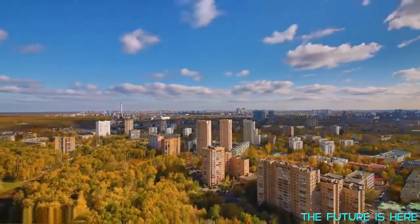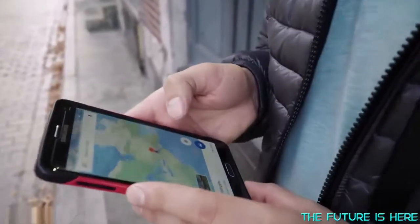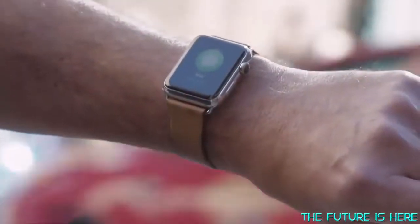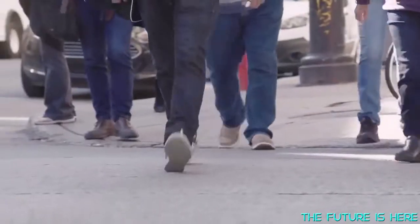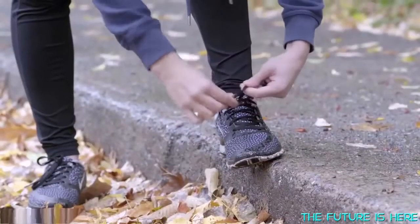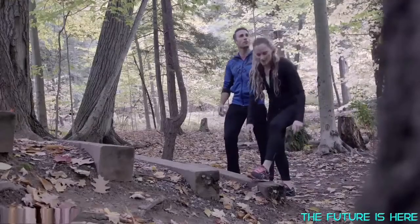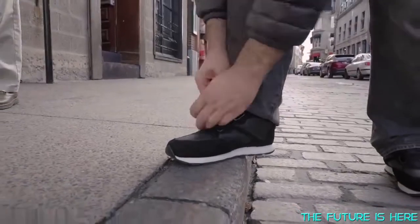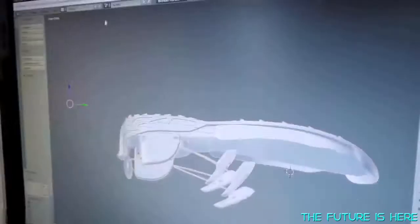Everyday objects of our lives are constantly evolving — phones have become handheld computers, cars are smarter and cleaner, watches have turned into personal assistants. But what about our shoes? We spend most of our lives wearing them, but besides fashion designs, they've seen little evolution in the last few decades. We bend over to tie them and untie them, they come undone, get stuck in bike chains. Sure, we have velcro and zippers, but they don't fit nearly as firmly as good old laces.